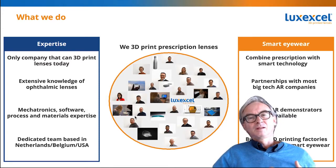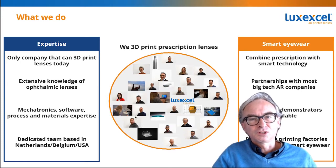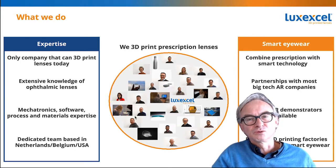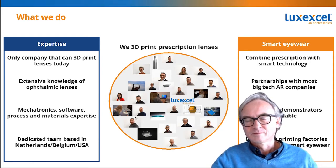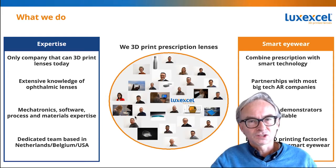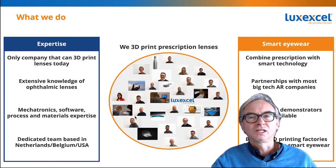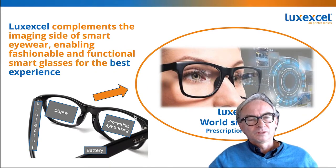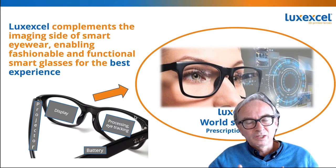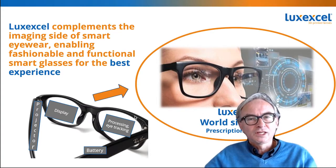With our technology — and I'll show you this in the next slides — you can actually make prescription lenses that look fashionable and integrate all this smart technology inside the lens. That is what our customers love, because now you can make smart glasses that do not look like helmets but look like real glasses. We 3D print the prescription lenses and integrate all this smart technology inside the lens.